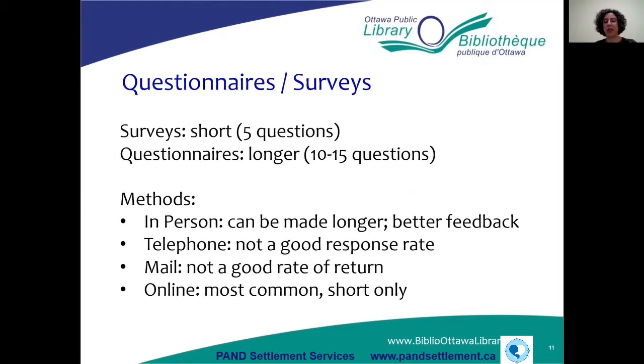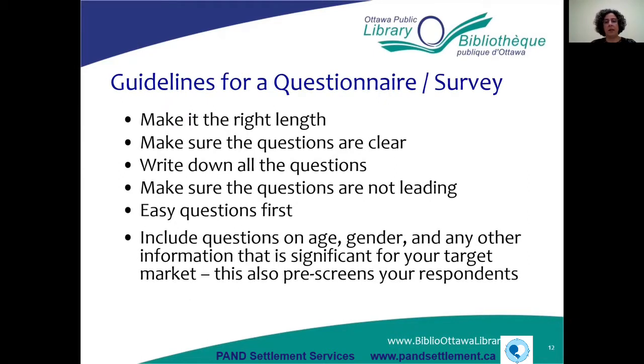Online is probably the easiest way to do a survey and the most common, but you want to keep them short so you don't lose the interest of the participant. Some guidelines for questionnaires and surveys: make sure they're the right length. I know when I've done surveys that were too long, I've given up halfway through. So make sure they're not too long.